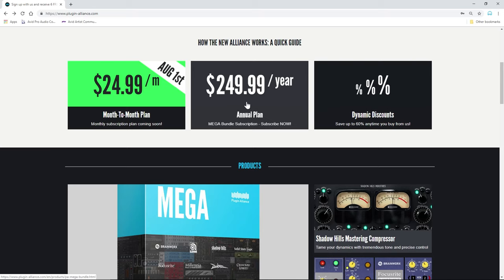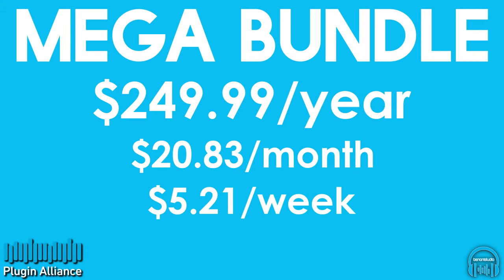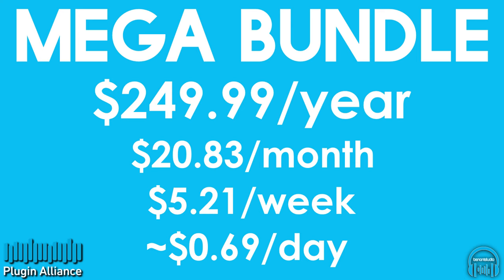At $249 for a one-year subscription, the price comes to $20.83 per month, or $5.21 a week, or about $0.69 a day.